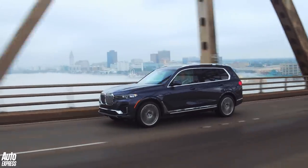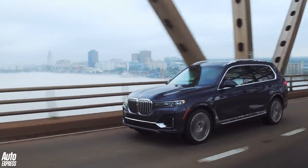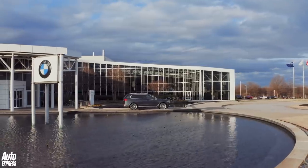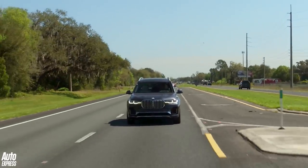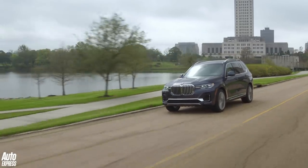Like the new X5, which we tested last year, the X7 comes with a whole host of semi-autonomous driving functions, making it a very relaxing car to drive on the motorway. We took it from the factory in South Carolina all the way to Savannah, Georgia — some 300-odd miles — and it sat effortlessly at the national speed limit. It isn't fazed by speeding trucks or aggressive crosswinds either.